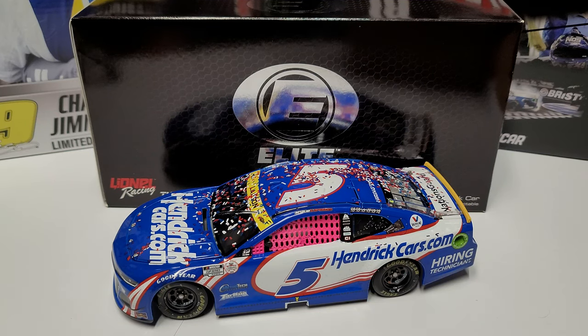Welcome back to another diecast review. This is the last of the 2021 race win elites for the season. We'll still have a couple of other ones to look at — a custom, not anything in the Cup Series, probably truck — but this is the last of our 1:24 elites in race version for the Cup Series. It's kind of weird coming to that milestone as 2022 just ended.